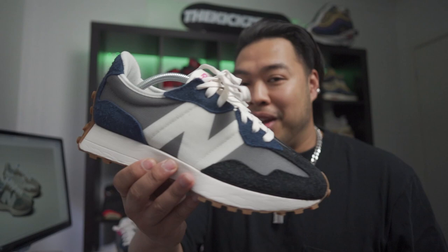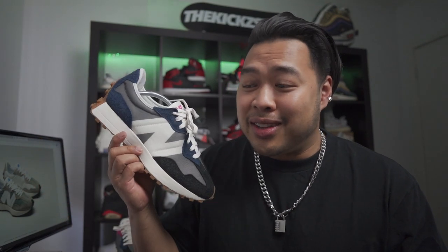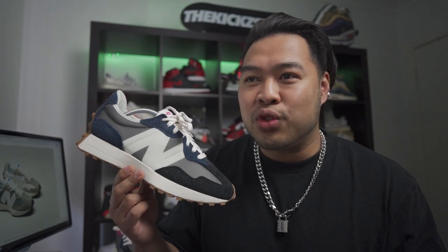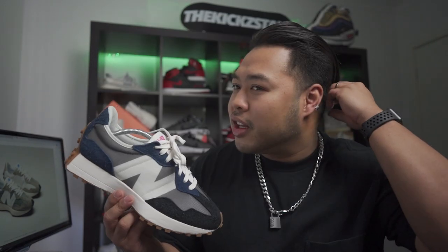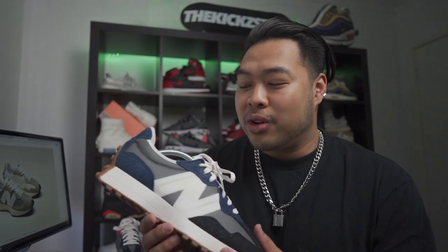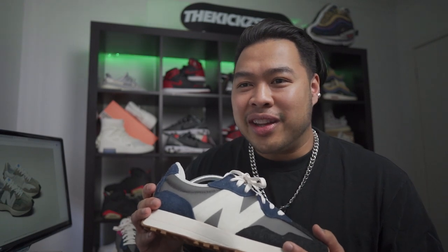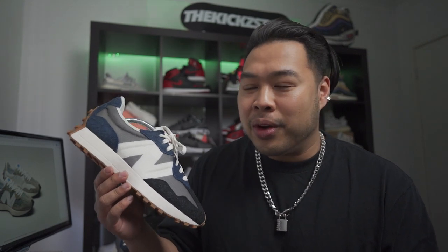Look at them — they're so beautiful! This one I got is called the Castle Rock and Indigo colorway. These 327 silhouettes sell out straight away — well, in my size they do. So if you like a colorway, definitely buy it straight away because by the time you feel inspired to buy it, it might already be sold out. Every time I try to look for a certain colorway, it's already gone.